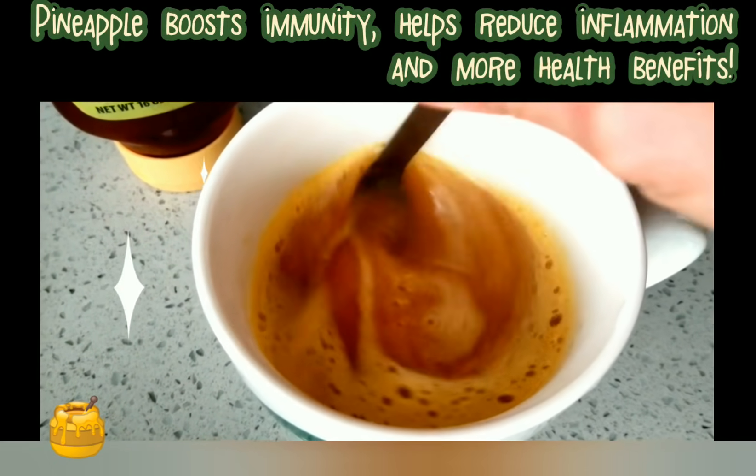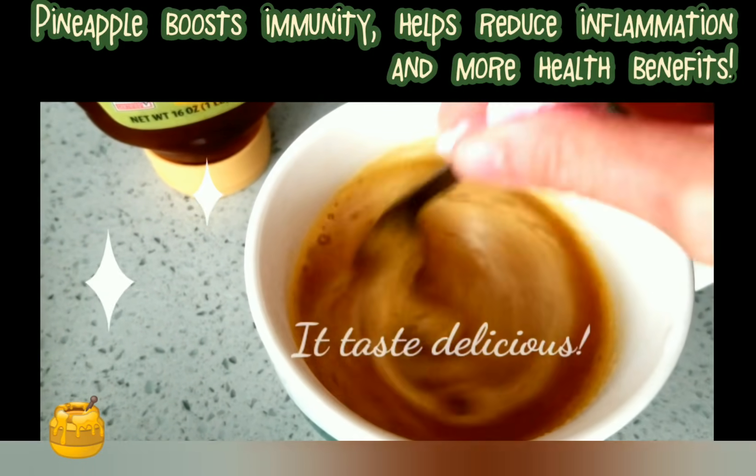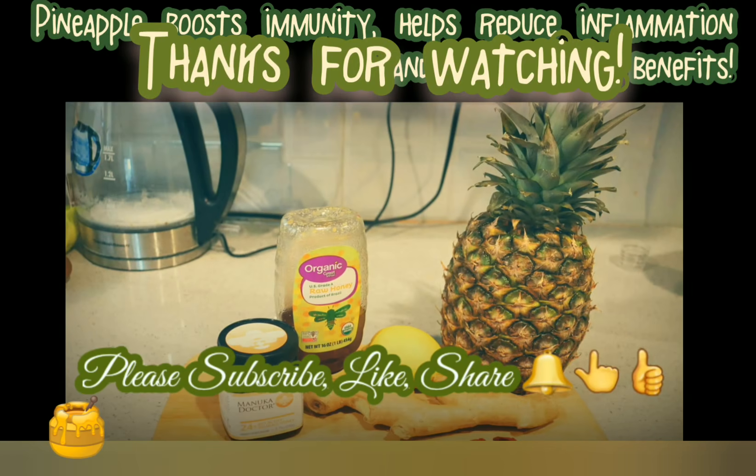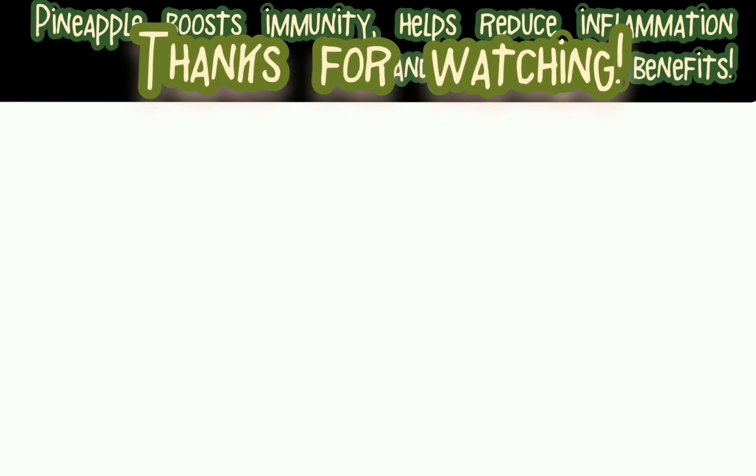Stay healthy and fit, and thank you for watching. It tastes so delicious! Please subscribe, like, and share.